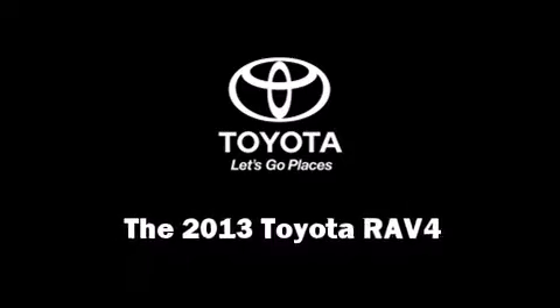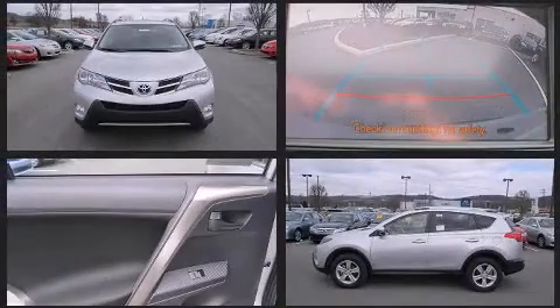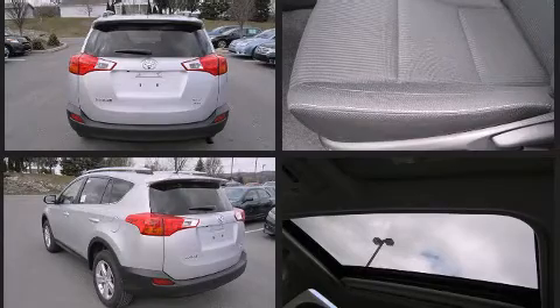You're going to love the 2013 Toyota RAV4. Under the hood you'll find a four-cylinder engine with more than 170 horsepower, providing a smooth and predictable driving experience. All of the premium features expected of a Toyota are offered.